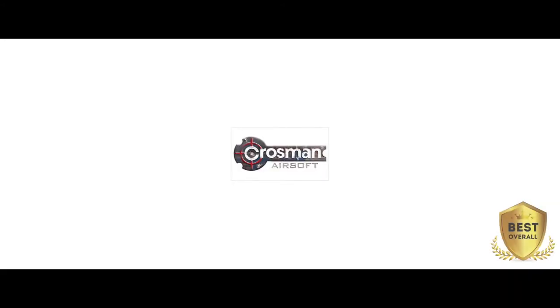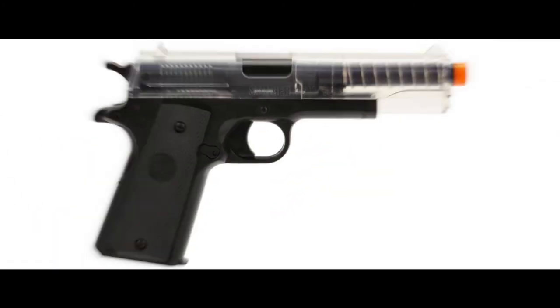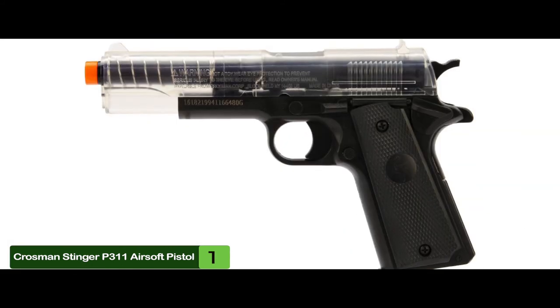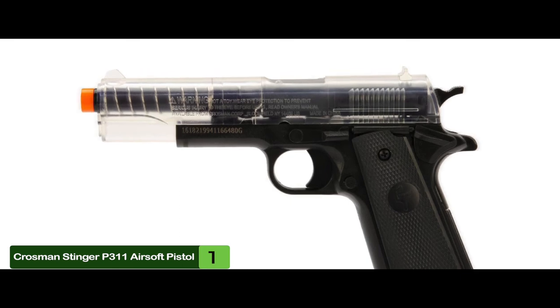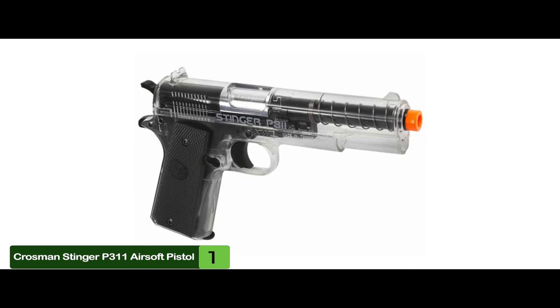Finally, we have the best overall, the Krosman Stinger P311 Airsoft Pistol. This product looks real, feels real, and delivers a powerful performance like the real deal — the only difference is that you're dealing with pellets, not real bullets. It definitely stands out as the pistol to have for recreational purposes, and you can also use it for concealed carry practice before you're ready to move up and use the real thing.